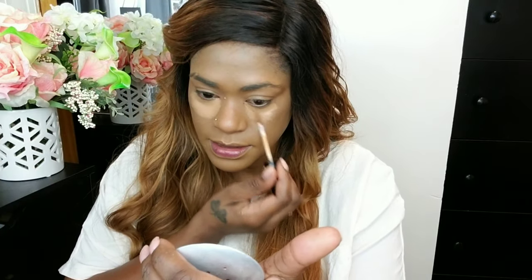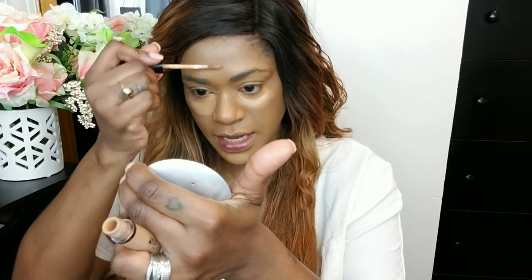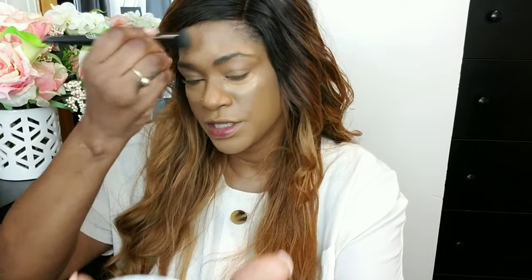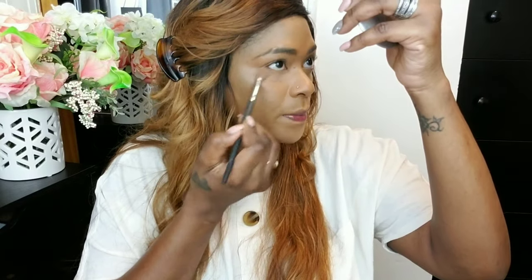This concealer is very comparable to the NARS Radiant Creamy Concealer — I literally ran out and I'm scraping the tube. I like blending the center of my face with the brush, gently pressing underneath my eyes, then taking the excess over my eyelids to cover any discoloration and keep everything smooth and uniform. This is a simple fall look — by no means do you have to do all these steps. If you can remove some, do what works for you.